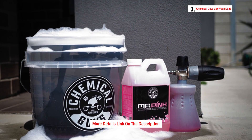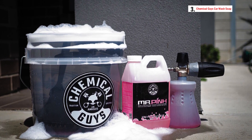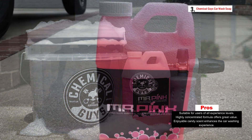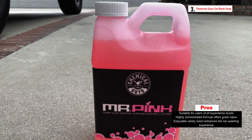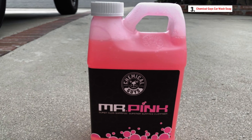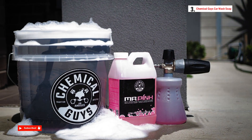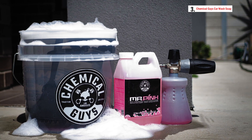Mr. Pink is formulated to create thick, dirt-fighting foam that effectively cleans any type of vehicle, whether it's a car, truck, SUV, RV, or Jeep. It is versatile and can be used with various washing methods, including a traditional wash mitt and bucket, a foam gun connected to your garden hose, or a foam cannon attached to your pressure washer. This flexibility ensures that you can achieve loads of foam and suds for an effective and enjoyable washing experience.